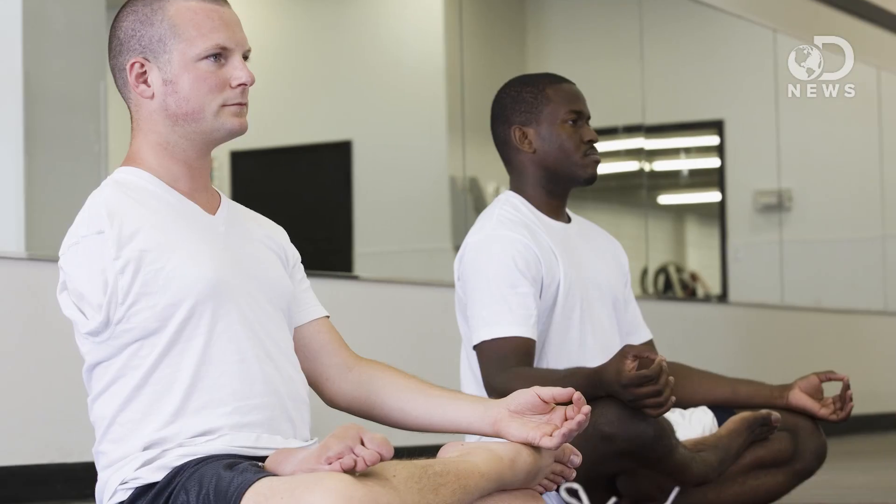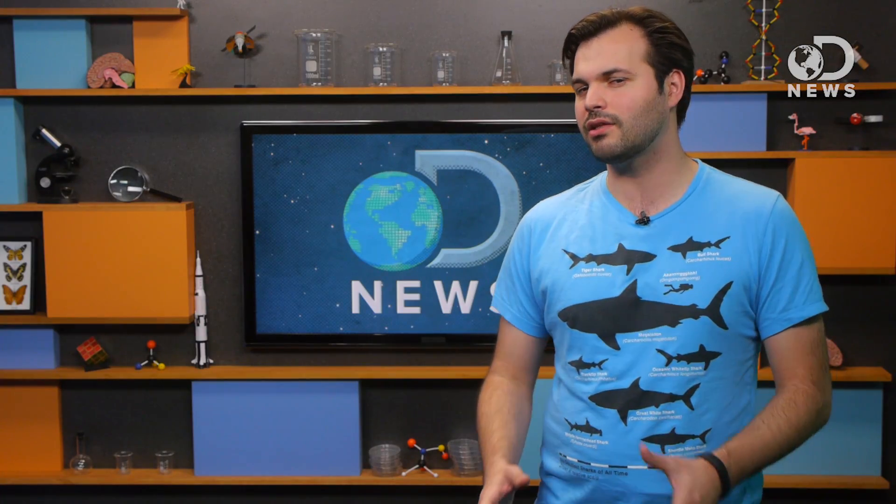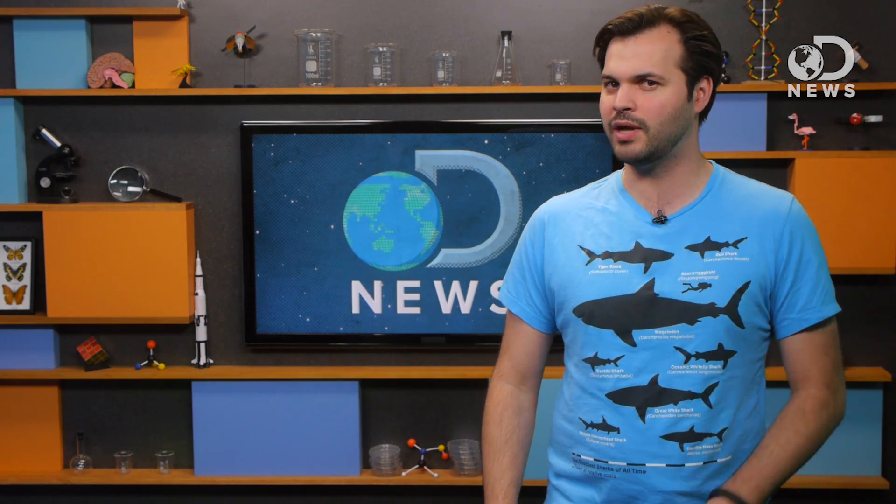It just sounds terrible. At the moment, treatments include relaxation techniques and mental exercises, but a new technology from Sweden could really help people who suffer from this phantom limb pain.